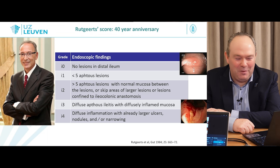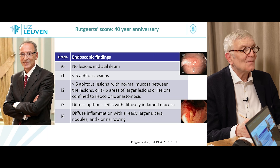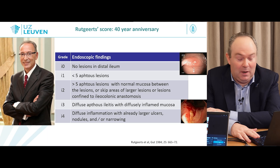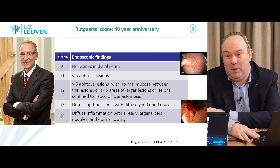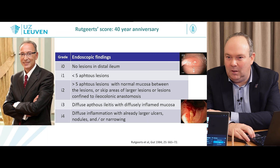This goes back to one of my trainers, Professor Rutger, whose score we celebrated the 40th anniversary of. He had the idea to assess this back when ileocolonoscopy was being invented — very innovative, initially done under X-ray just to ensure no perforations. He early on focused on IBD and especially post-operative recurrences, which was special at the time when endoscopy was only emerging as a specialty. It was also the era when observational studies could still be published in Gut and Gastroenterology. He was one of my mentors — a great person — and we do this in memory of him.